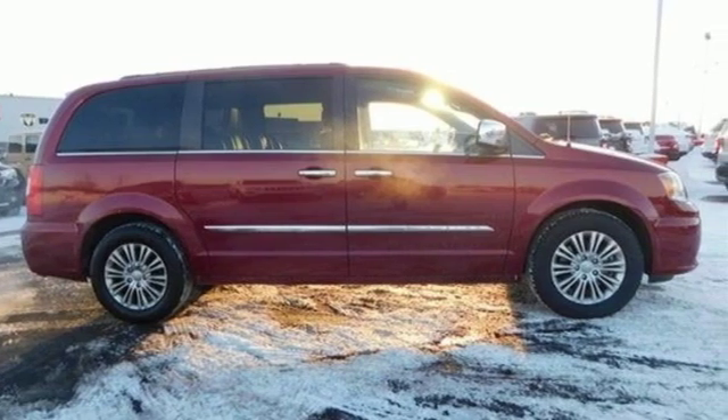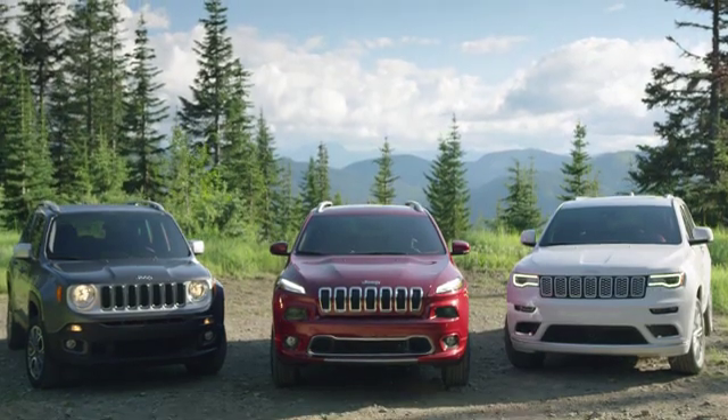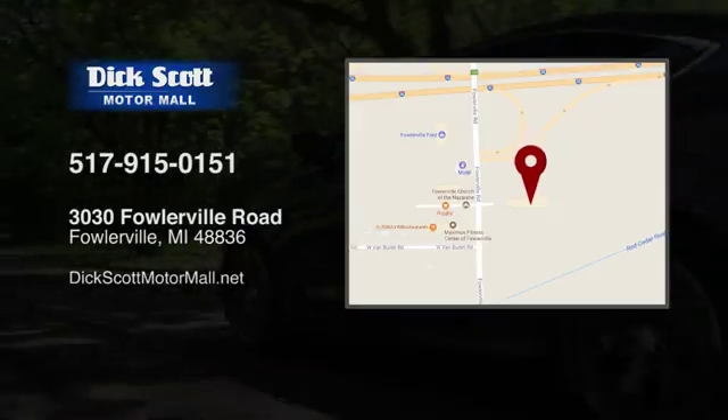Start your next adventure today. Stop into Dick Scott Motor Mall. Come see us today.